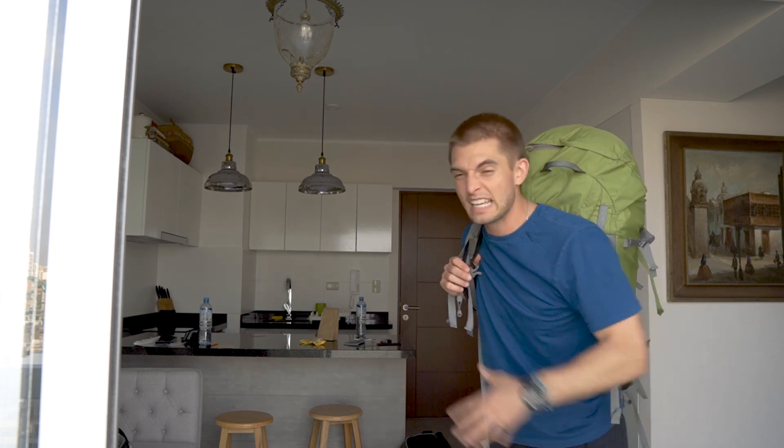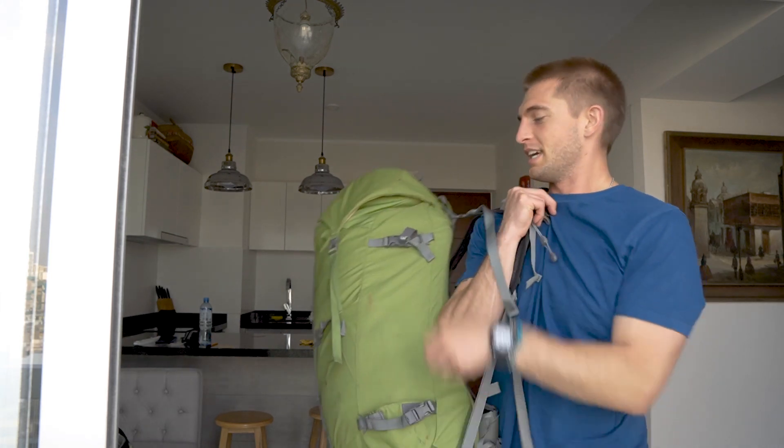As travelers, we get up, we go off, and we venture the world, leaving our friends and families behind. But sometimes that's hard, and we wanna come home to a comfy spot that feels like home.